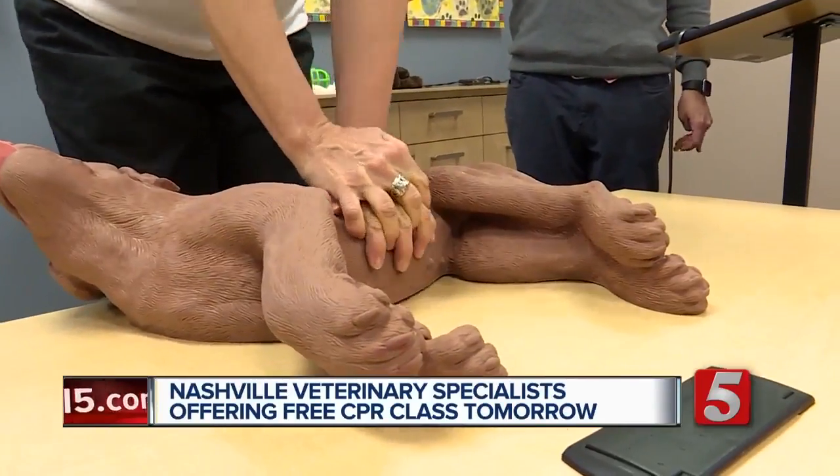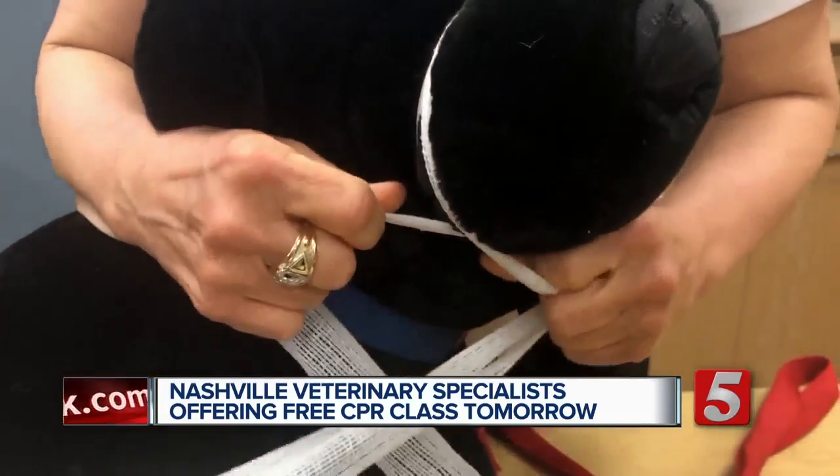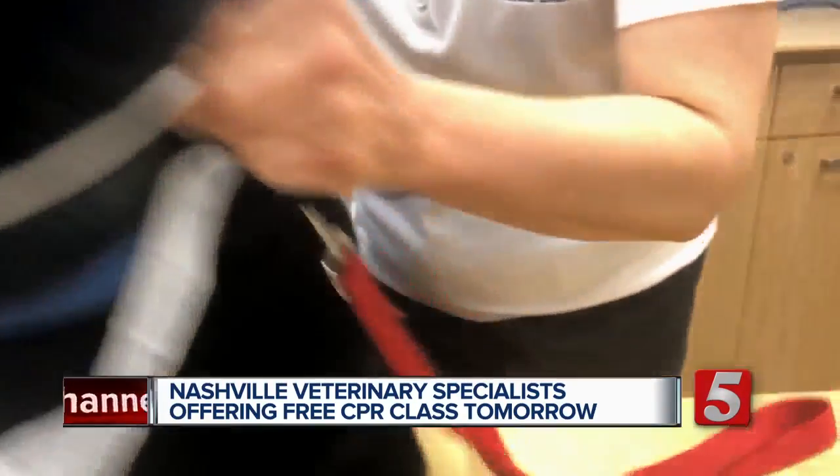You'll learn how to perform CPR on both small and large dogs, how to muzzle an animal who is in pain so you don't get bit. You'll even learn the Heimlich maneuver.